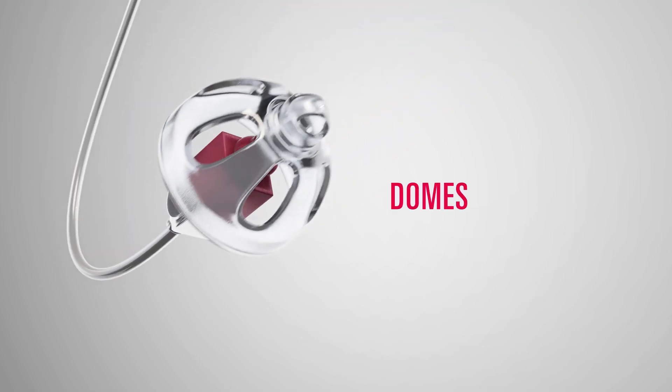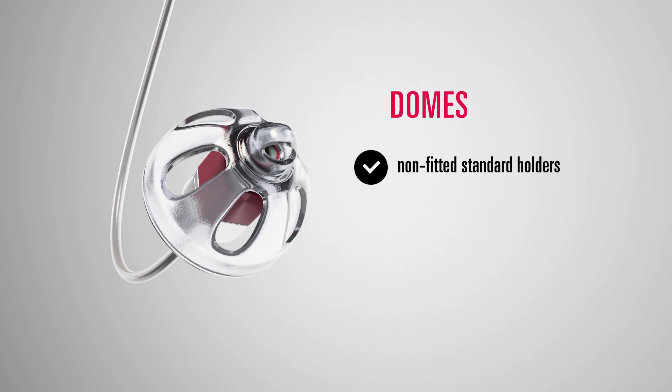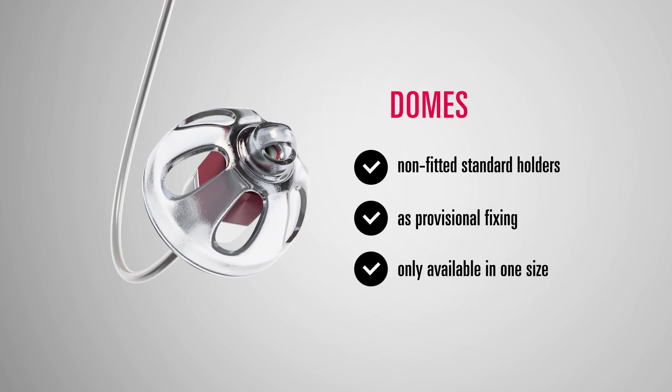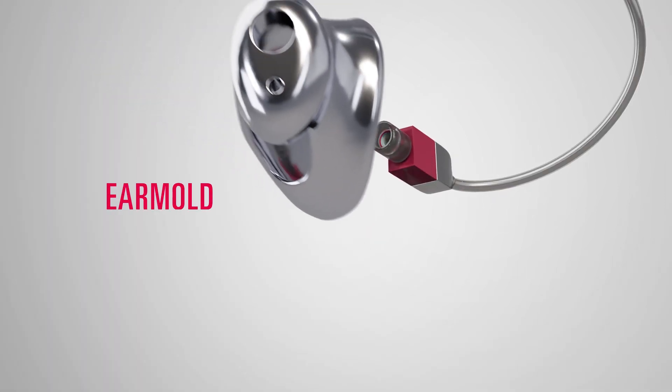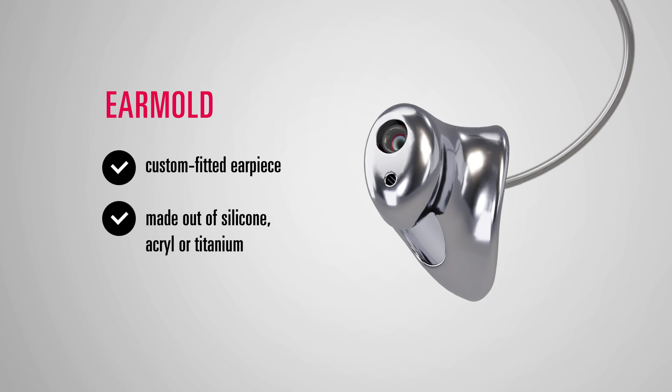One is the so-called dome — non-fitted standard holders that are attached to the receiver of the hearing aid. On the other hand, earmolds: earpieces that are custom-made from silicone, acrylic or titanium on the basis of an ear impression.